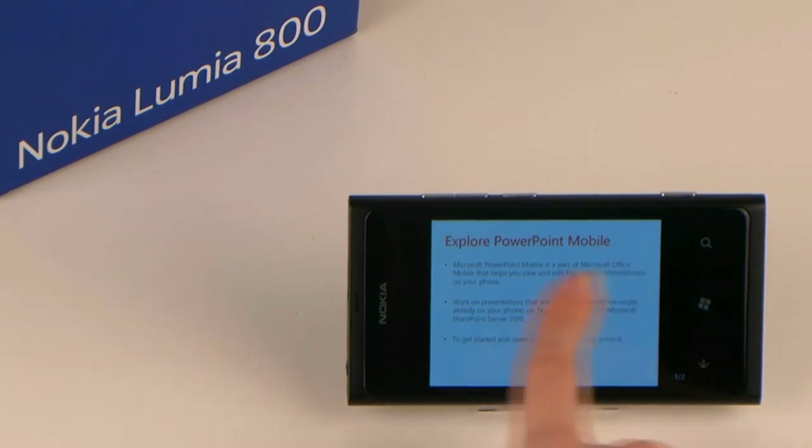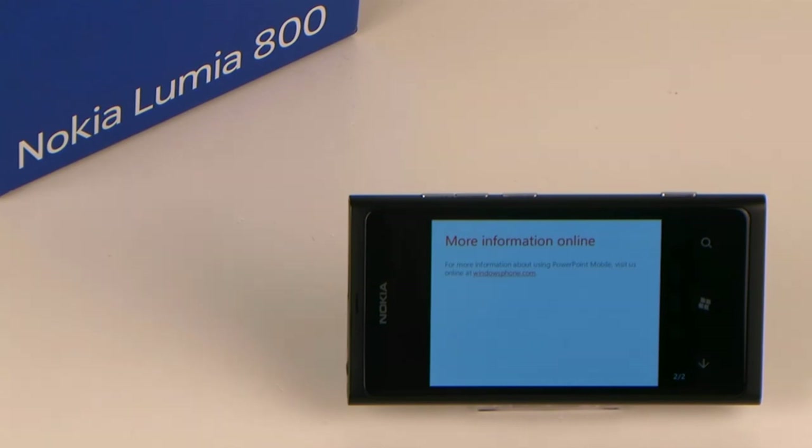Microsoft Office on Nokia Lumia has an appealing design and is easy to use. It's great to use for private or business.